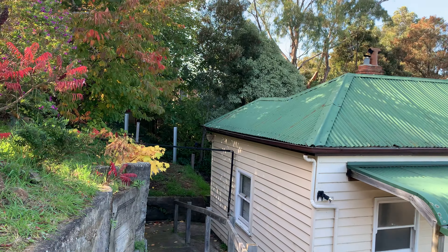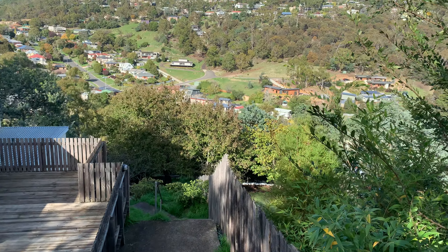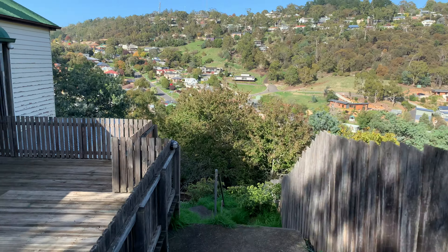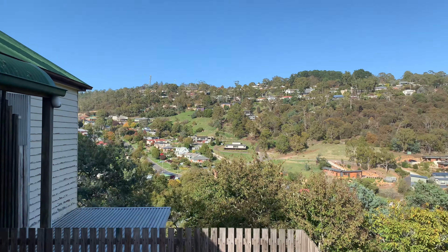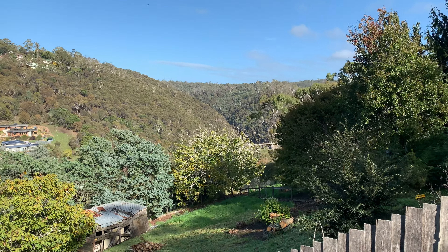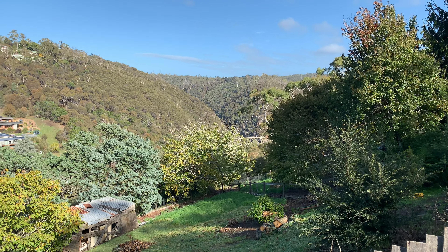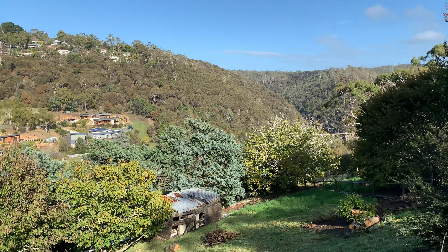Starting with a view to the west — you can see the house down the side. We've got the top of West Launceston over there, absolutely pretty. Down to the suspension bridge and the gorge. This road continues only another 50 or so metres and gives you access straight to the gorge reserve. It's beautiful.